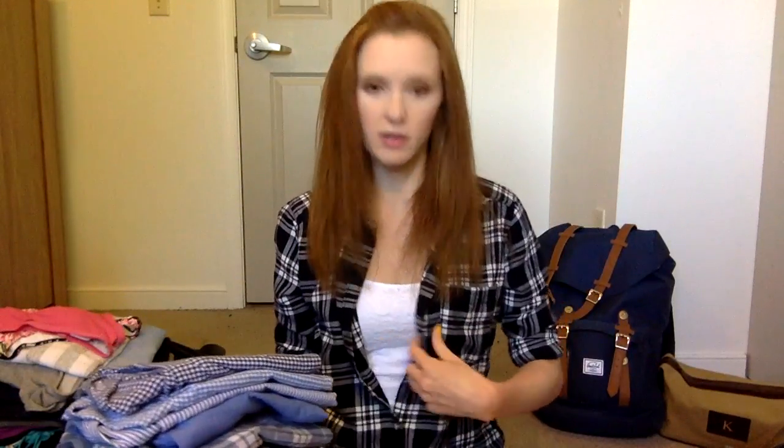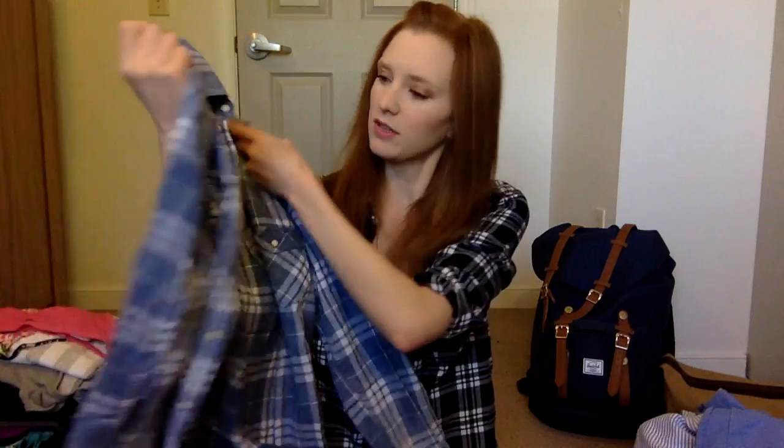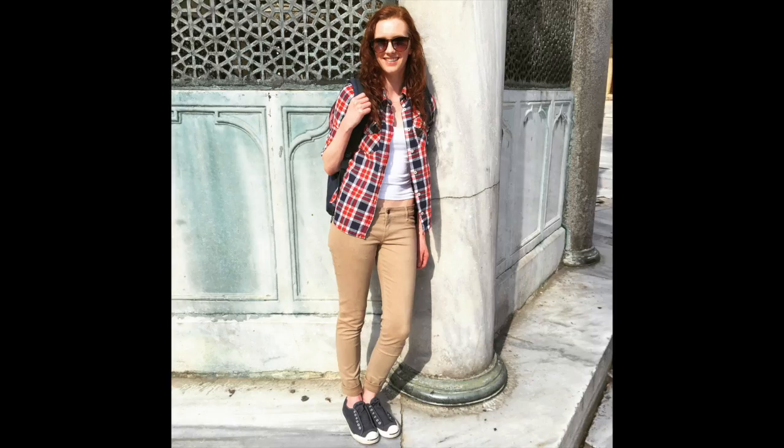I brought a bunch of button-down shirts — I love them. I wear them open over a camisole or tie them around my waist, which is great because you don't know if you'll get cold. Two gingham button-downs are from Abercrombie. I didn't wear the striped Abercrombie one or the plain blue Abercrombie one at all. I did wear the blue plaid American Eagle boyfriend-style one, and I wore this Forever 21 one a ton — around my waist and over camisoles. I love it and it was really cheap.